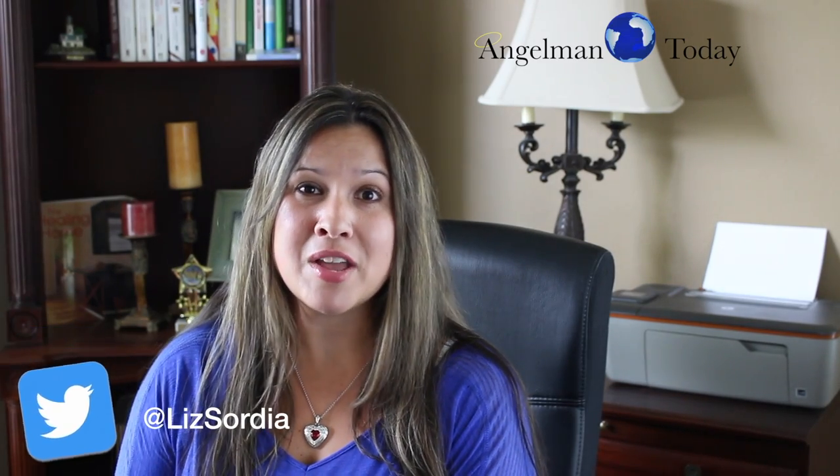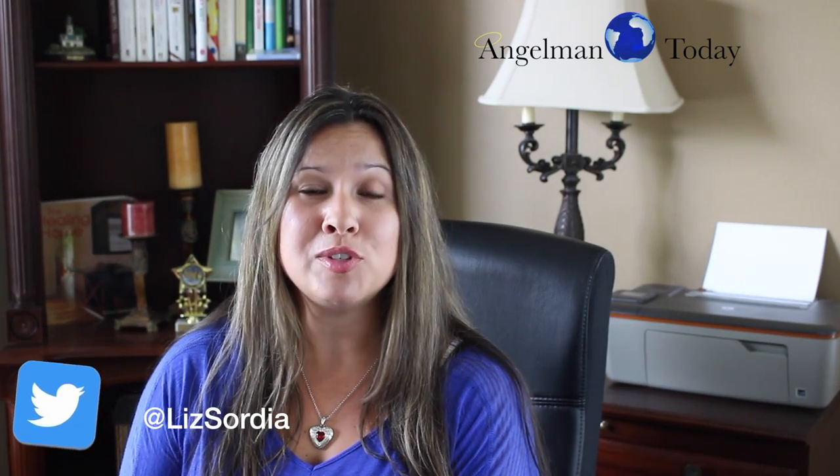Hi guys, my name is Lizzie Sordia, creator of Angelman Today, and welcome to our YouTube channel.